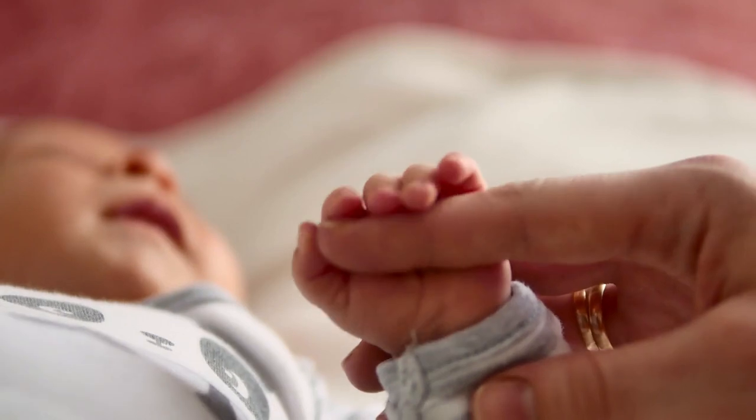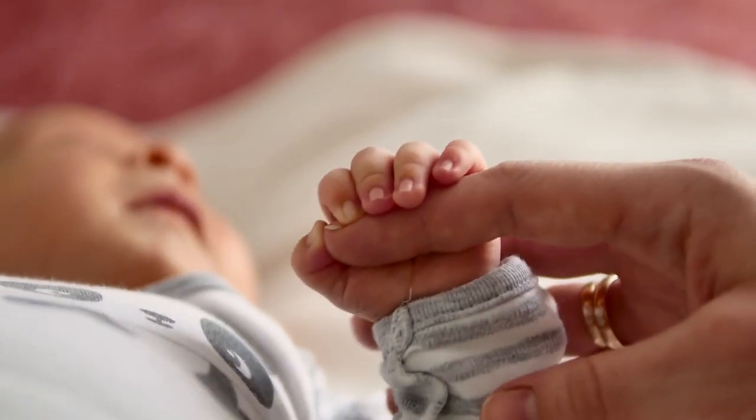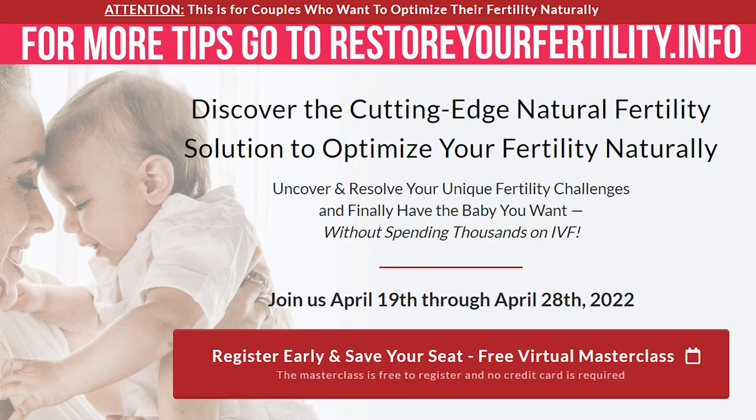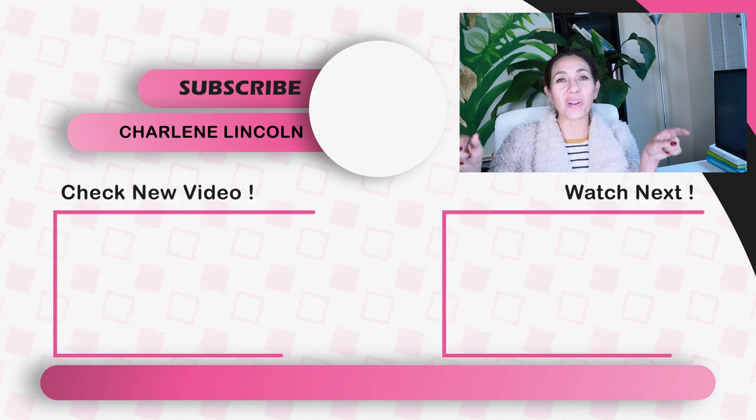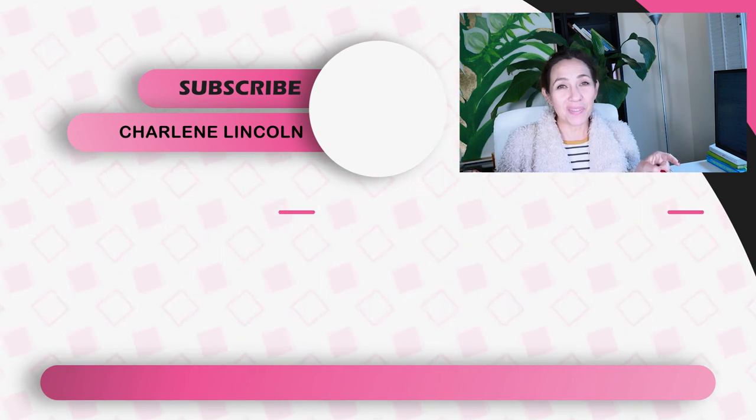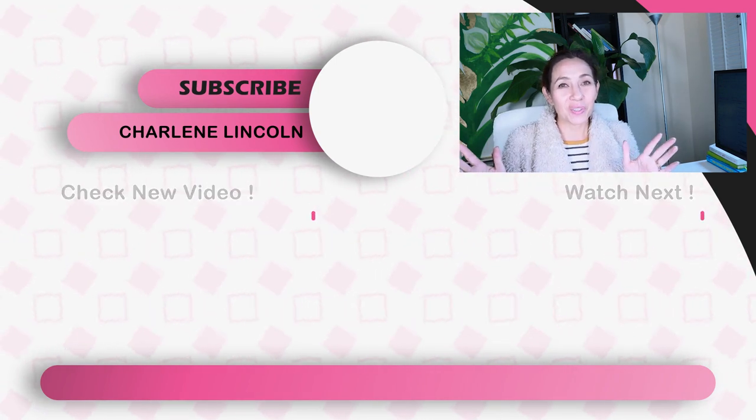If you're interested in finding out the root cause of your unique fertility challenge so you can give birth to a healthy baby, go to RestoreYourFertility.info. If you found value in this video, please like, consider subscribing, and check out one of these videos I made for you. See you on the next video.